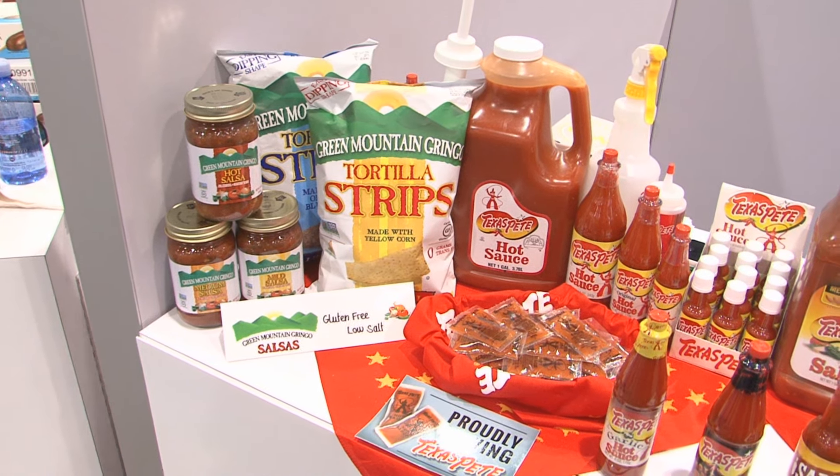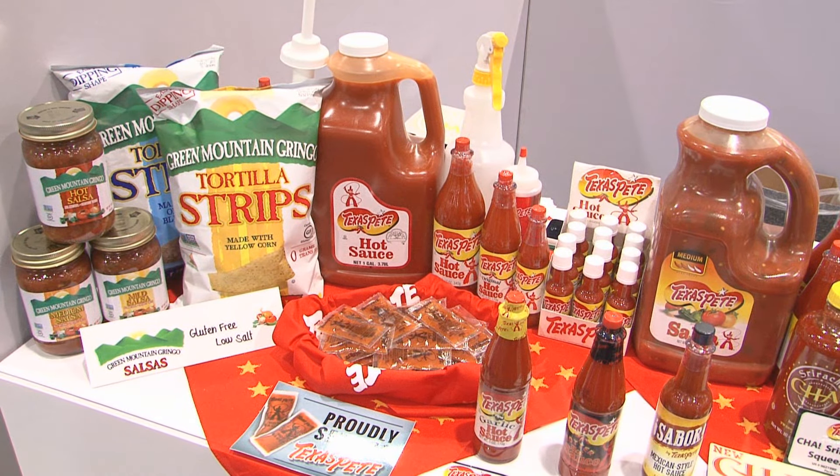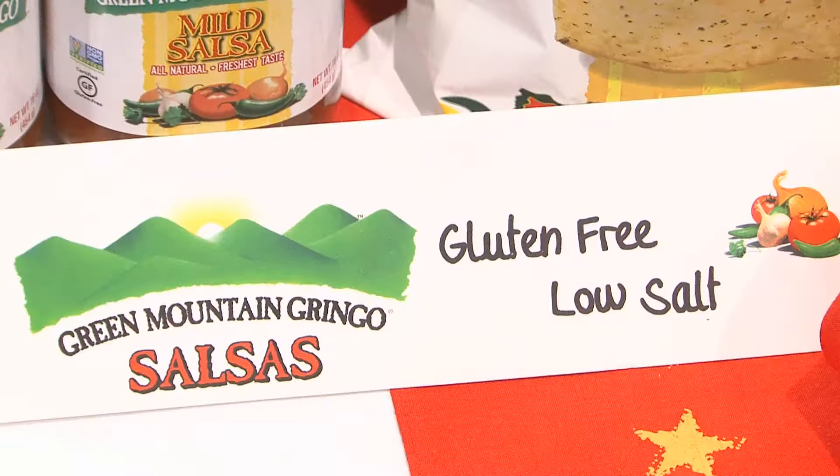As far as the salsa, it's gluten-free, 100% natural, preservative-free, and GMO-free. Not only are they great products, but they're very good for you. On the strips, they're excellent for power dipping. They're also gluten-free and GMO-free — excellent products that are not only good for you but they're great tasting.